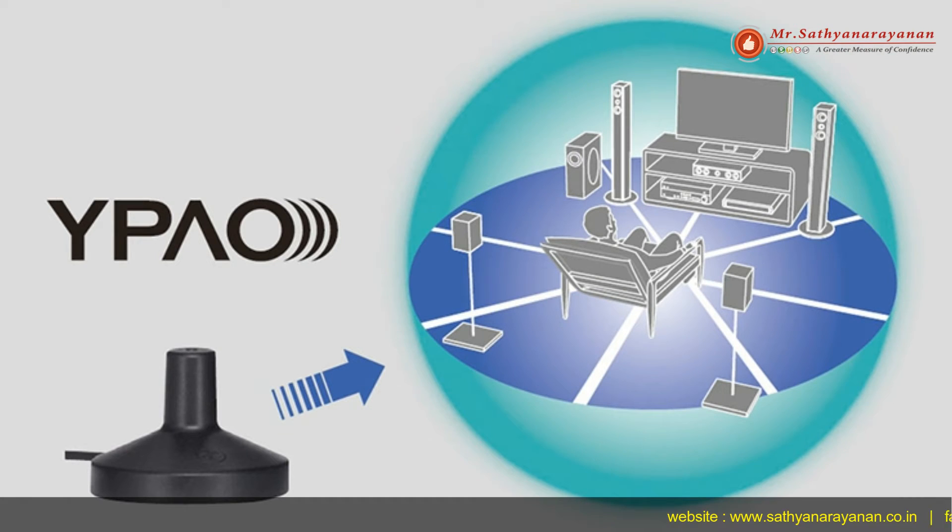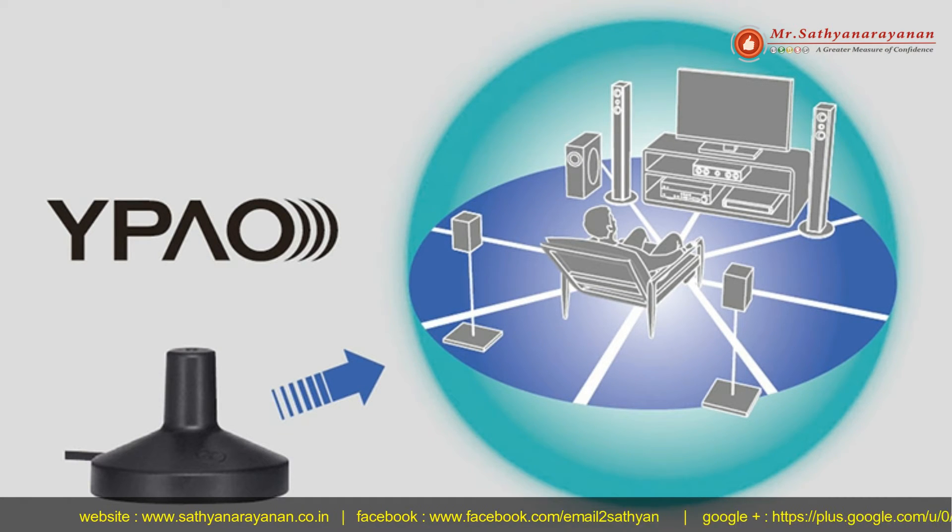Every room is different. The Yamaha Parametric Room Acoustic Optimizer analyzes the room acoustics and tunes various audio parameters for optimum sound in just a few minutes.